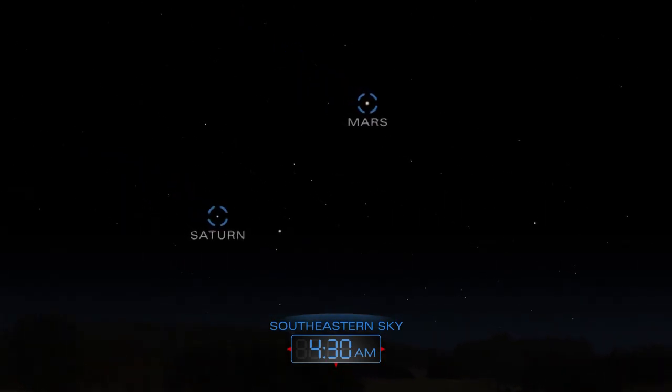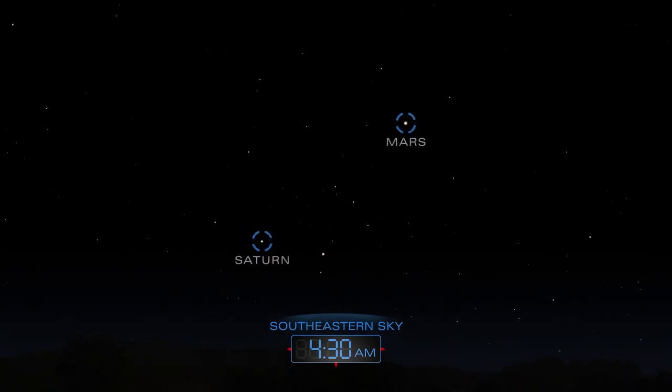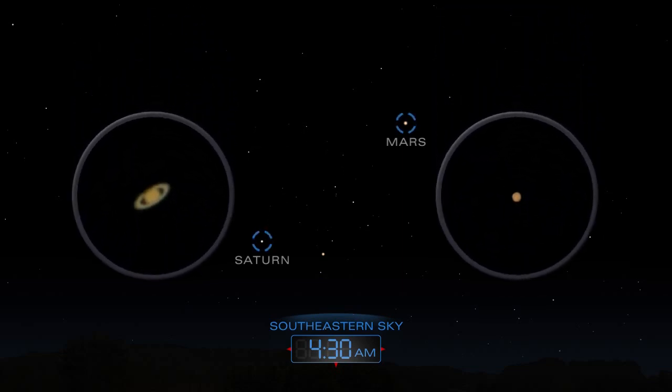In the hours before dawn, you can find Mars and Saturn hanging in the southeastern sky. A telescope will reveal Saturn's rings and perhaps some dark and light features on Mars.